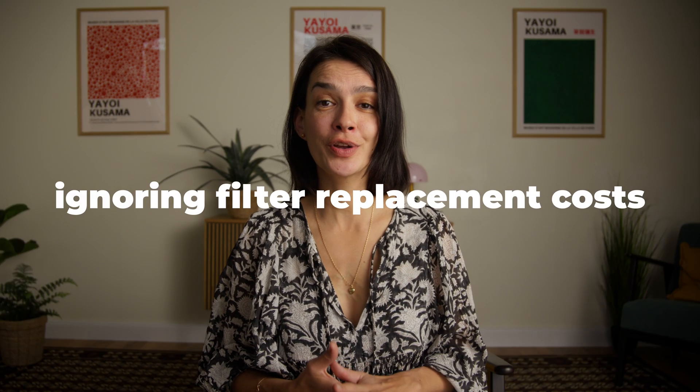Now that we know what to look for, let's talk about common mistakes that can turn this essential tool into a waste of money. Number one: ignoring filter replacement costs. One big hidden expense with air purifiers is replacement filters. Some units have affordable filters while others can be surprisingly pricey. Check the filter cost and replacement schedule before purchasing so you don't get stuck with unexpected ongoing costs.